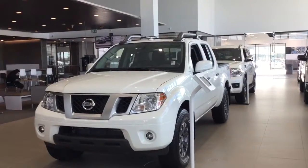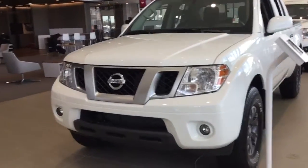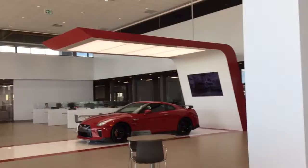Hi George, it's Alan with Northside Nissan. Just want to send you a quick walk-around video for the Nissan Frontier you inquired about. This is the Pro 4X Edition, standing here in our showroom so you can see our facility here.